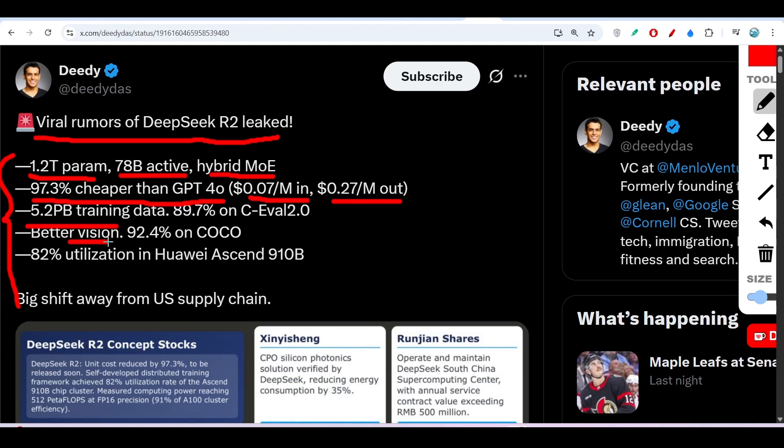Here you can see a score of 92.4% on COCO, which is a visual benchmark. That means it is a text plus vision model — a multimodal model. It also shows 82% utilization on the Huawei Ascend 910B chip.